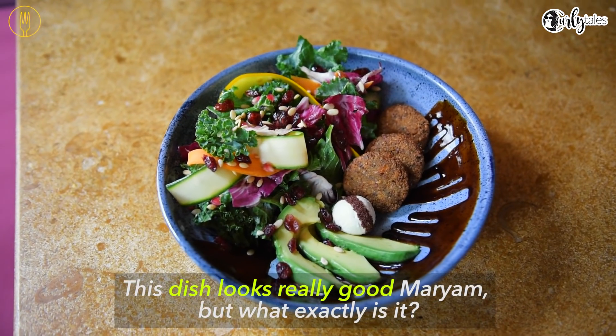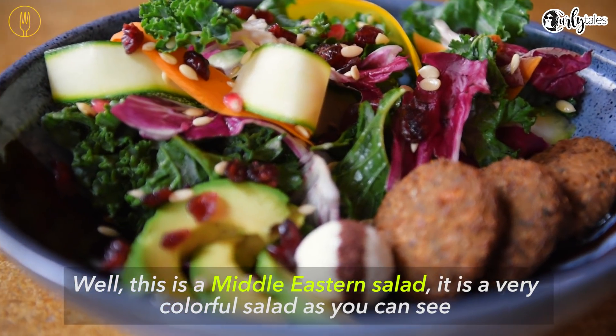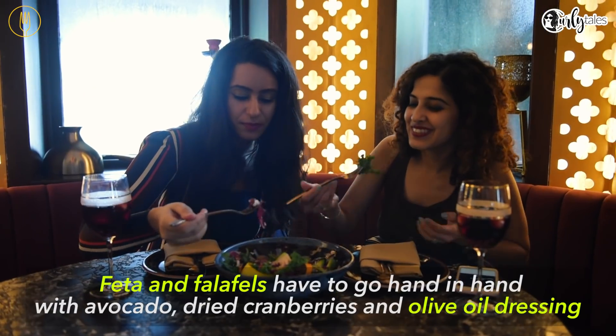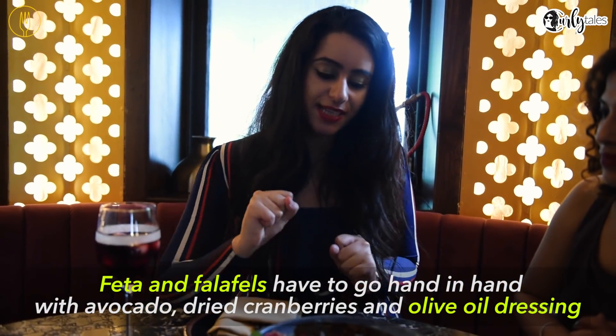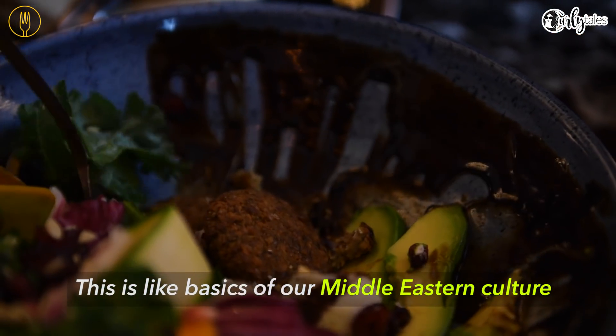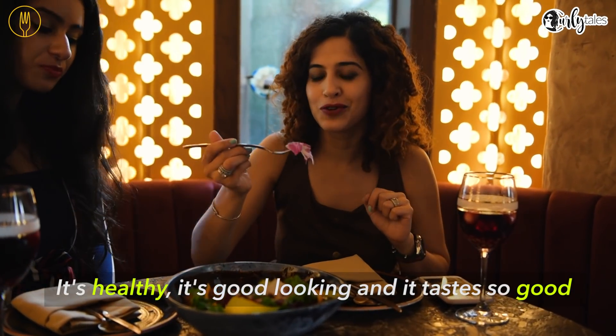This dish looks really good, Maryam. But what exactly is it? This is a Middle Eastern salad — it's a very colourful salad. These are the falafels. Falafels have to go hand in hand with avocado, dried cranberries and olive oil dressing. This is like the basics of our Middle Eastern culture. It's healthy, it's good looking and it tastes so good.